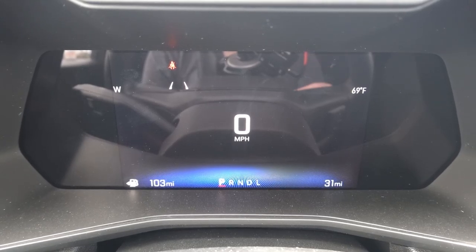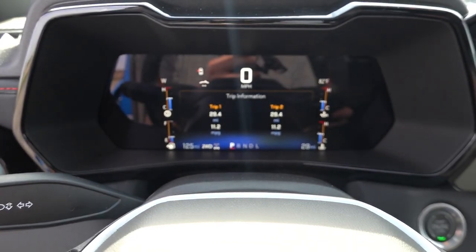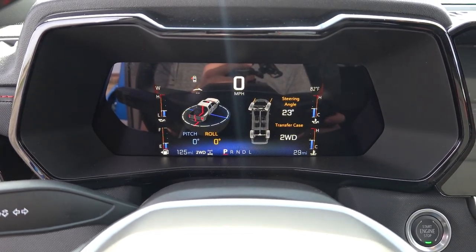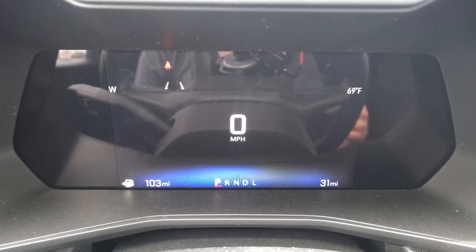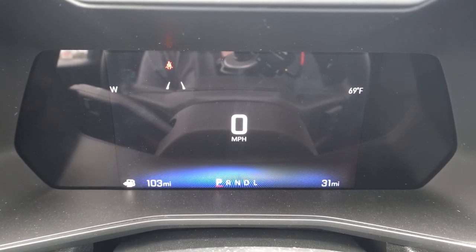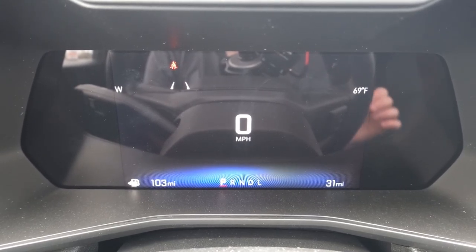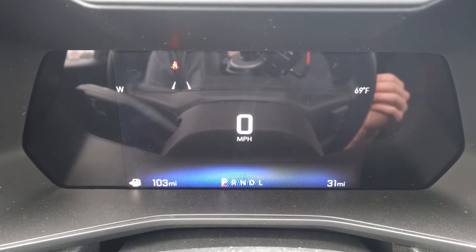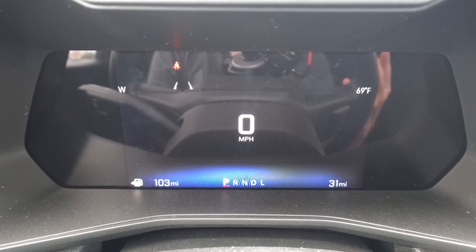If you have select trims such as the Trail Boss Z71 as well as the ZR2, you will get a dedicated off-road page menu that brings up your pitch and roll, the transfer case setting, and a few other off-road items as well — which you want displayed when using the off-road functionality of the truck. That is not available on the work truck or the LT trim levels, but you do gain that with the two-speed transfer case in some of the upper trims of the Colorado and Canyon lineup, which are more off-road oriented.